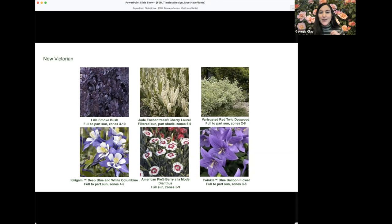That purple Lila foliage pairs beautifully with the purple and white flower of Kirigami columbine, an early spring bloomer with upward-facing flowers that are about double the size of other columbine flowers. Jade Enchantress cherry laurel is a wonderful evergreen for part shade areas needing a little privacy hedge — it has improved disease resistance and is much more compact at three to four feet tall, paired here with American Pie Berry à la Mode dianthus, an upright type with silvery foliage, strong stems, pure white flowers with a magenta center, and a lovely fragrance.